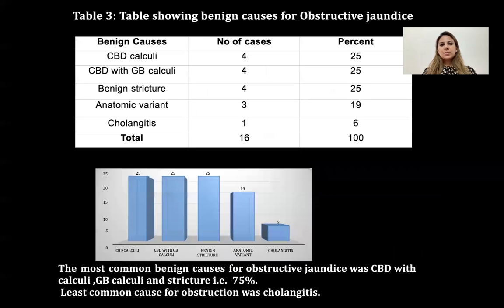The next table shows benign causes of obstructive jaundice with their percentages. The most common benign cause was CBD calculi, CBD and GB calculi, GB calculi, and strictures — all combined coming up to 75%. The least common cause for obstructive jaundice was cholangitis.